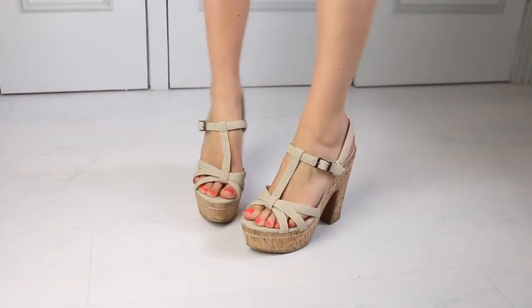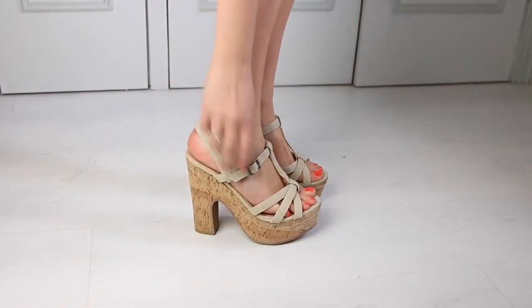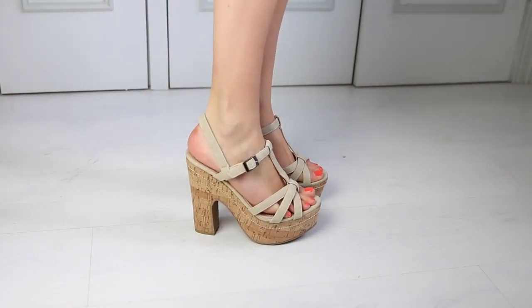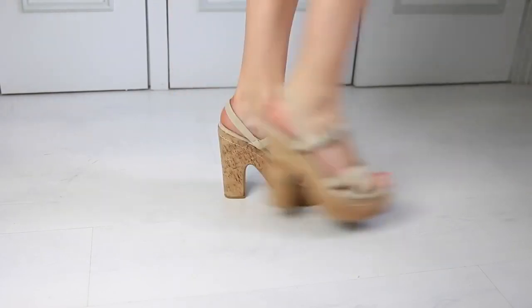These are not the same shoes — they may look very similar but they do have the same cork heel. These are a bit more strappy. These are too big for me as well. I bought these in Marbella in Porto Banus and I don't know what the shop was called — I will try and find out for you but it was more like a market.